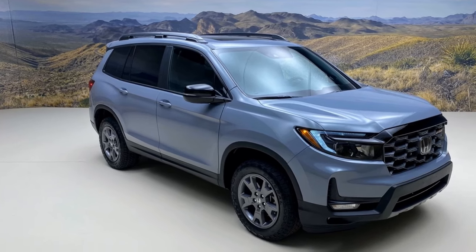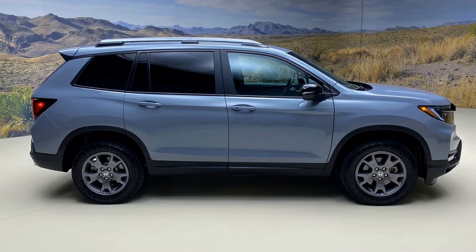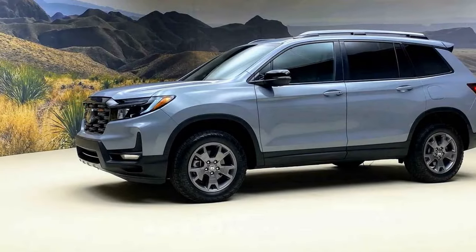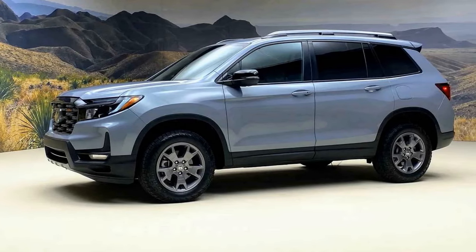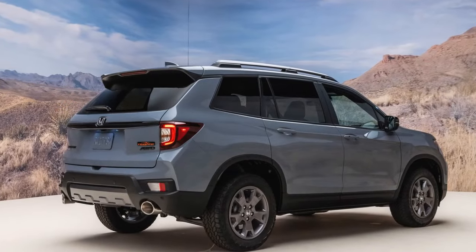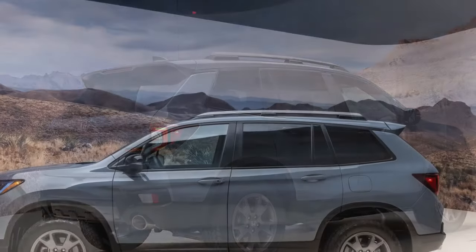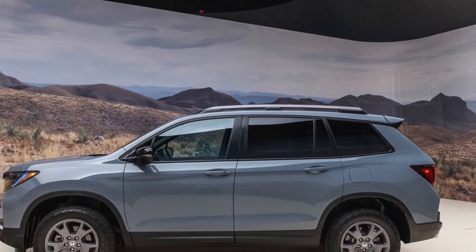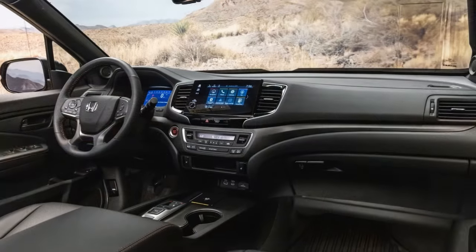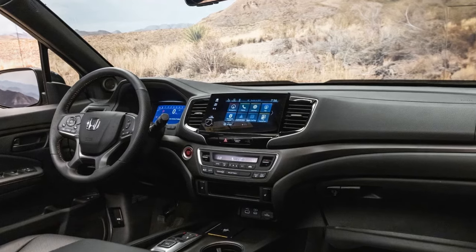Opting for a trail-rated Jeep Grand Cherokee now requires stepping up to the 4XE Trailhawk at a cost of $67,575. Still, we'd bet that a Laredo Altitude 4WD, priced at $46,435, can venture just as far off the road as the Passport, potentially even farther with a tire swap. The Toyota 4Runner TRD Off-Road, starting at $46,195, excels in off-road capabilities, easily outperforming the Honda while retaining a driving experience reflective of its decade-plus-old design.